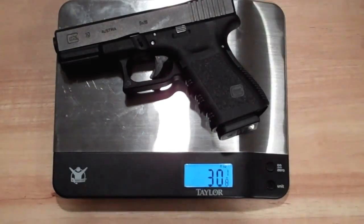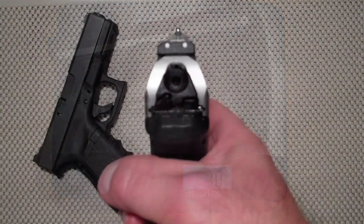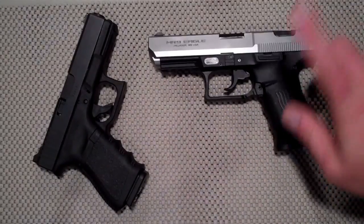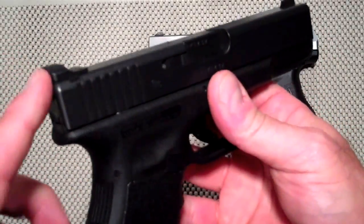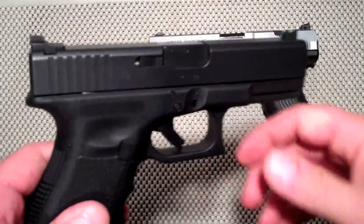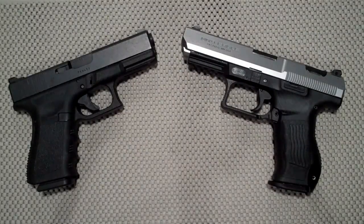The Glock 19 with a full 15-round magazine weighs in at 30 and one-eighth ounces; the MR9 in the same condition weighs 30 and three-quarters ounces — very similar. On sights: the MR9 has a three-dot sight picture and is fully adjustable. Magnum Research gives you six different front sight heights to choose from based on personal preference. The Glock shown here has an aftermarket Bomar sight with a fiber optic front. Glock has many aftermarket choices, but that adds extra cost. I like what Magnum Research did with adjustable sights right out of the box — advantage MR9.